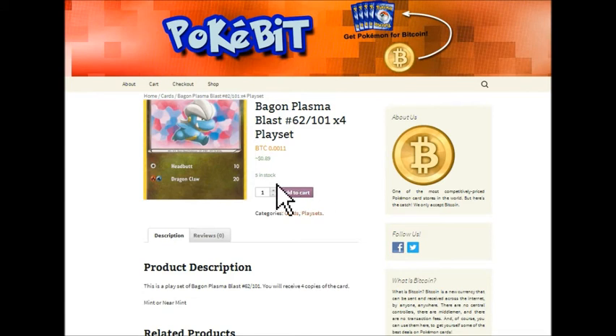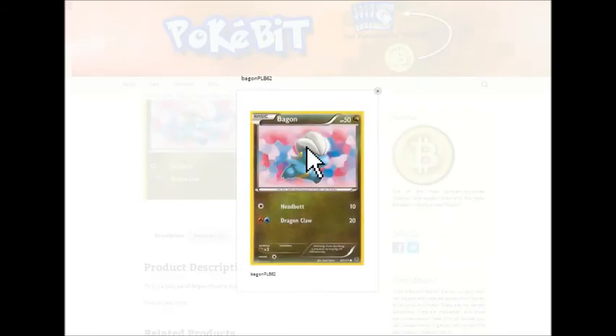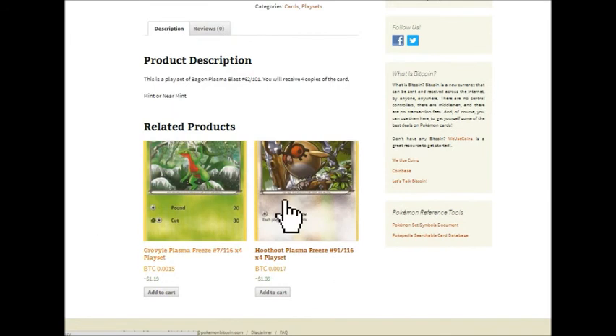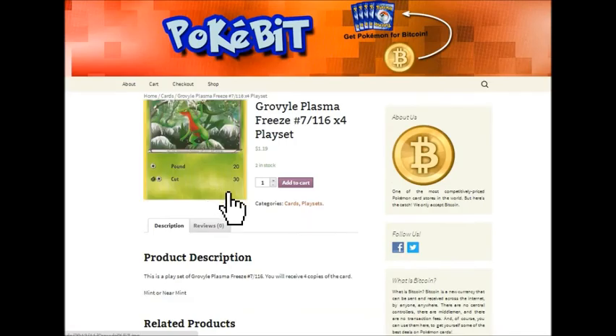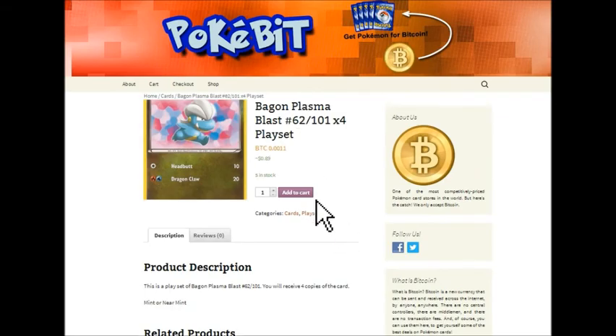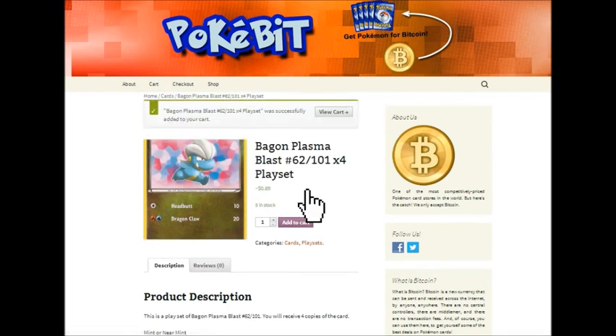Sometimes we have more than one of an item and you'll see how many we have — we have five in stock. So if you want to purchase more than one, you can do that. We'll click on the picture. There's a picture of the product, a product description, and related products. We'll go back to the Bagon. I've decided this is the card I'd like to purchase, so we'll go ahead and add it to the cart. If you'd like to buy additional cards, you can do so and those will also be added to the cart, but for now we'll go ahead and view cart and continue our purchase.